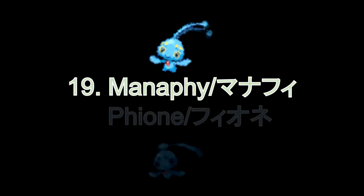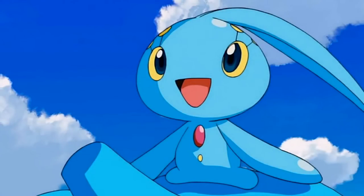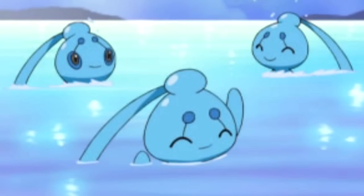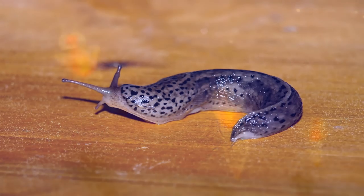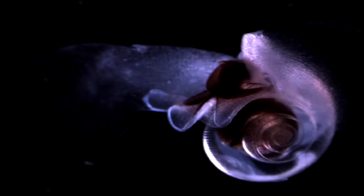Number 19: Manaphy and Phione. They're both blue, both flamboyant, and both are mostly water. They are based off the sea angels, which are a type of swimming sea slug. The sea angels developed wing-like flapping appendages and do not have a shell. The wings allow them to swim much faster than their prey, which are the sea butterflies.